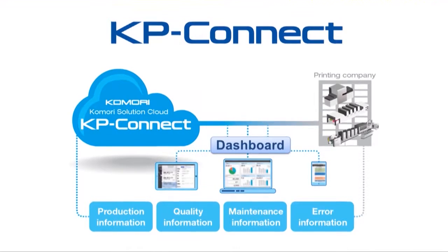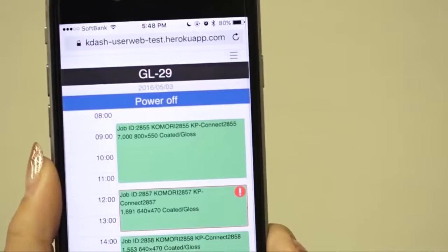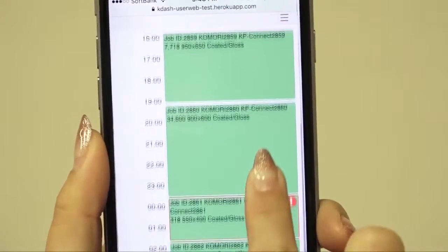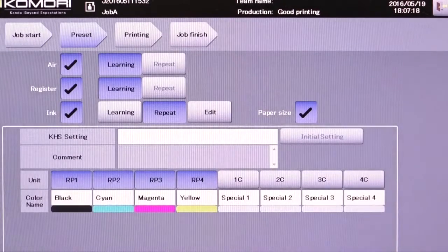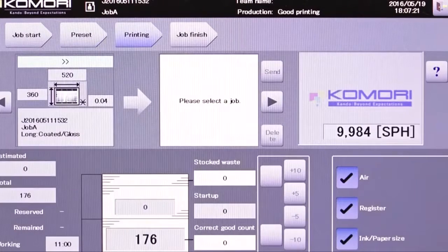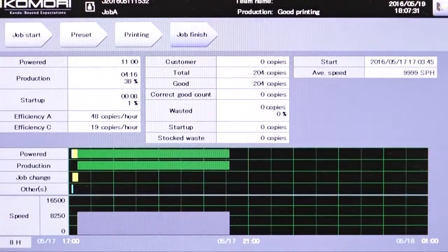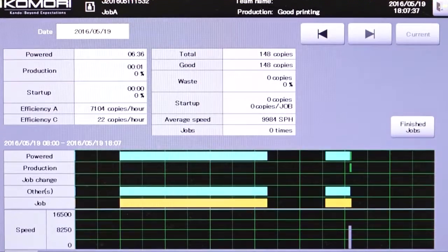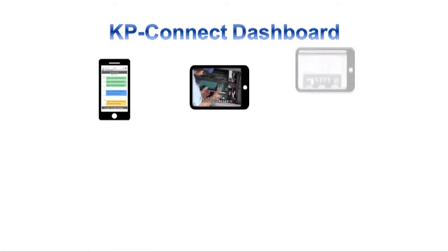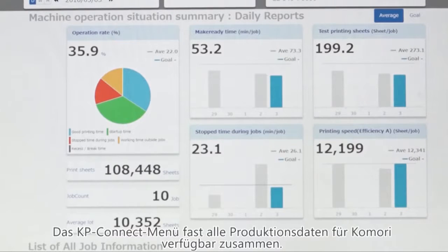Let me introduce you to the brains behind Connected Print. It's called KP Connect, and it's Comori's cloud solution. You can see a smartphone here showing real-time live information downloaded from the cloud via KP Connect. On Comori presses, KHS-AI with its self-learning function enables printing startup with less paper waste as standard. KHS-AI also records a detailed operating log of every job, and all that data is sent to the cloud. The printing company can then improve their manufacturing processes with high uptime and high quality by using the high-level analysis results uploaded through KP Connect.